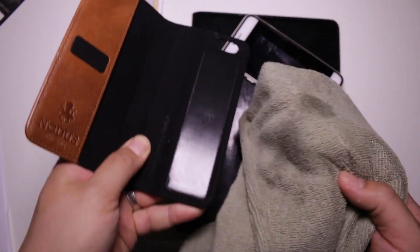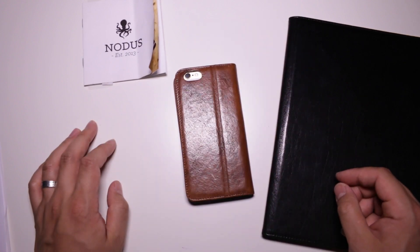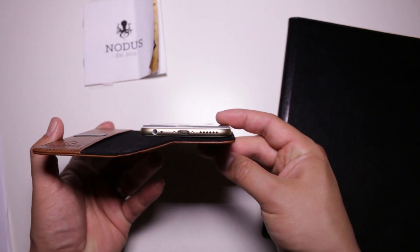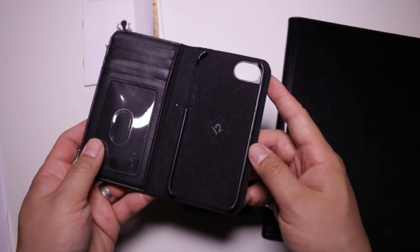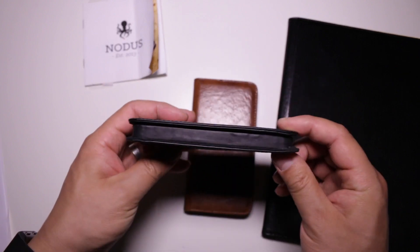In terms of protection, the access cases will fare better than some portfolio-style cases if dropped, because the case isn't going to flay apart. There isn't anything protecting the edges of your iPhone, which is a downside of this style of case, though there is a bit of distance between the iPhone and the edge of the case, so it's something most people aren't going to have to worry about. Not having a cradle makes these Notice cases look way better than other cases with cradles, like the 12-south BookBook.